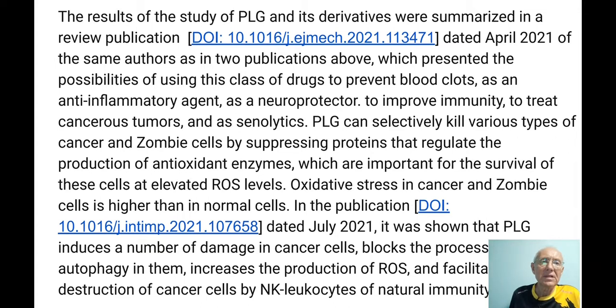The study of Piperlongumine was summarized in a review publication from April of this year. It improves immunity, treats cancerous tumors, works as a senolytic, prevents blood clots, and is anti-inflammatory — a very potent substance. Pancreatic cancer is very deadly, but treatment with Piperlongumine can kill cancer cells in the pancreas. The mechanism involves initiation of oxidative stress.